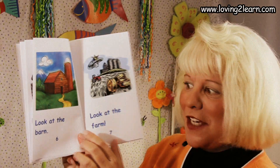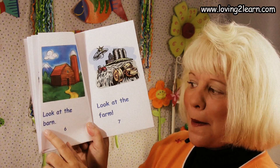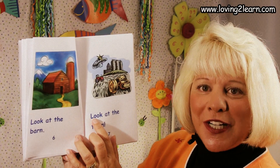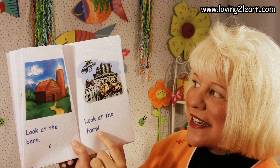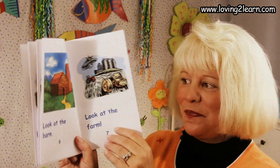Then let's read this page. Look at the barn. Good. Look at the farm — because that's the whole farm, isn't it? Oh, I love to visit farms.